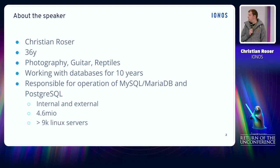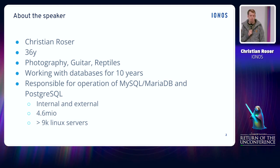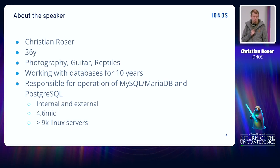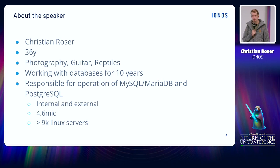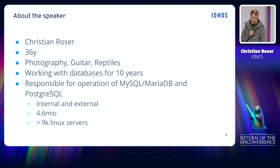In my current job position, I'm technically responsible for the whole database platform. We currently support MariaDB, MySQL, and PostgreSQL. We operate databases for internal purposes, for customer-facing products, and also for external databases, namely the shared hosting database platform. In total we have around about 4.6 million databases running on a little over 9,000 Linux servers.